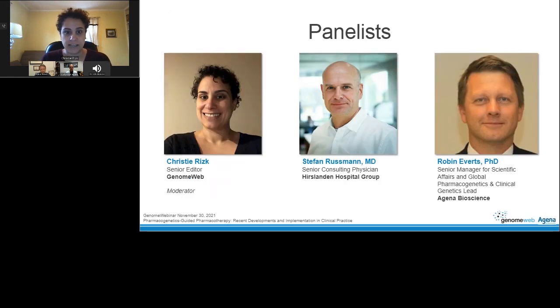Our panelists for today are Dr. Stefan Russman, Senior Consulting Physician at the Hearst-Landen Hospital Group in Switzerland, and Dr. Robin Everts, Senior Manager for Scientific Affairs and Global Pharmacogenetics and Clinical Genetics lead at Agena Bioscience.